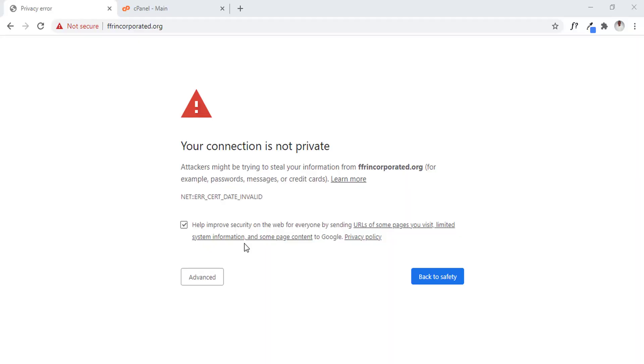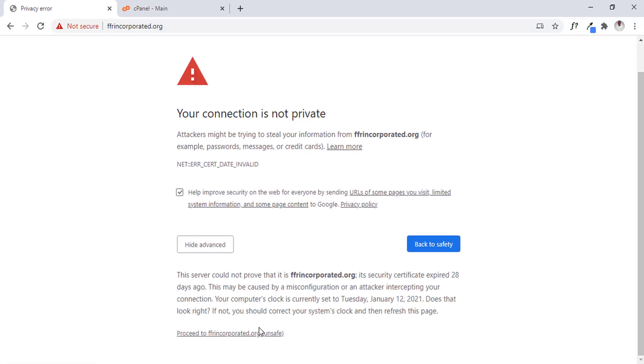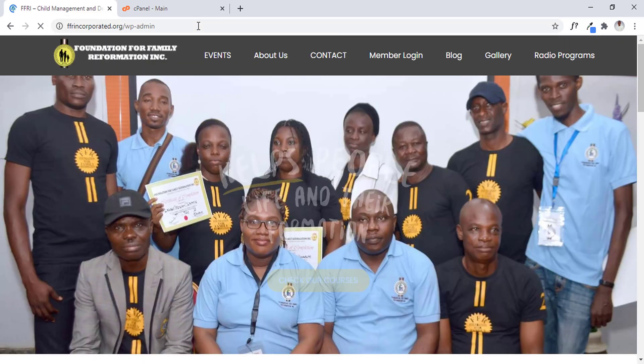I'll get into my computer now and get this work done for you guys. Let's get started. The website I'm going to use for this example is ffrincorporated.org. Let's click on the advanced button here and scroll down to open up the website without SSL. Then I'm going to quickly open the wp-admin so we can have access to the dashboard.